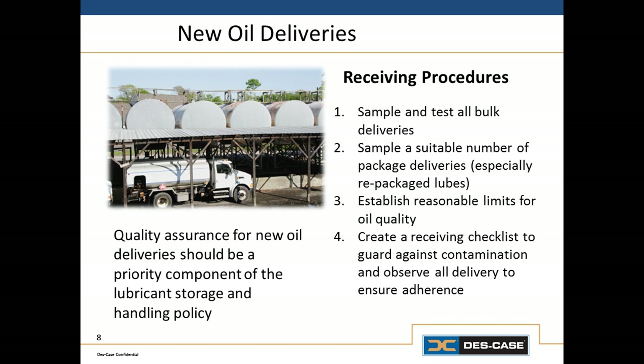It would also be a good idea to sample a statistically appropriate number of packaged lubricants as well, just to make sure that all of the lubricants we're using are on spec and within reasonable parameters on contamination, especially when it comes to moisture. We need to establish reasonable limits for quality. Considering that most new oil is going to be heavily contaminated with particles, we can still set reasonable limits and work with our lubricant supplier to determine what those should be. Finally, we need to create a receiving procedure that accounts for sampling of new lubricants and makes sure all delivery procedures are followed, such as flushing hoses between products and wiping fittings. We want to make sure somebody is there to ensure all of those steps are followed.